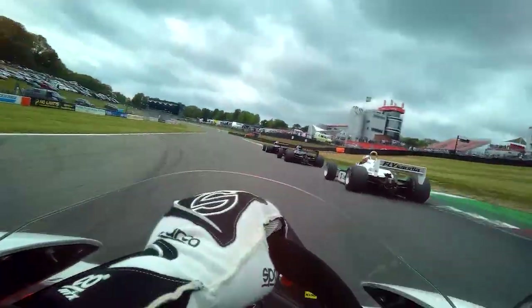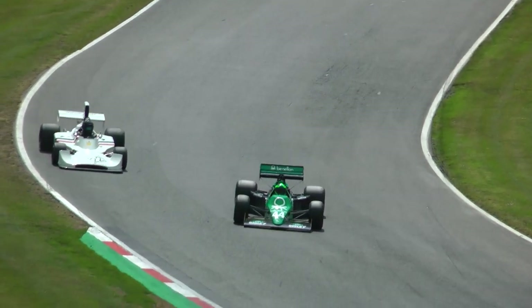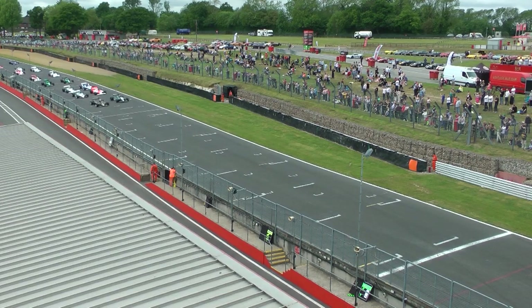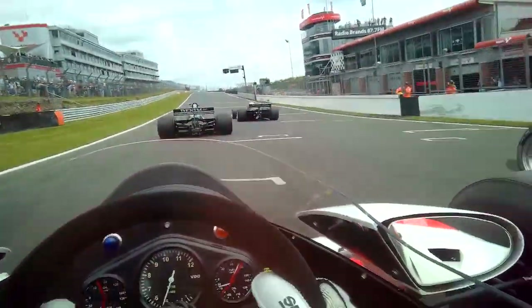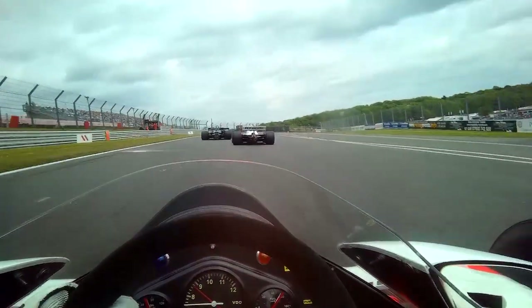The Masters Tour is particularly unique as all stops have the original track layouts, original cars, and the original race format. It's like a journey back in time, witnessing racing as it once was. However, at some point, the past must meet the present.